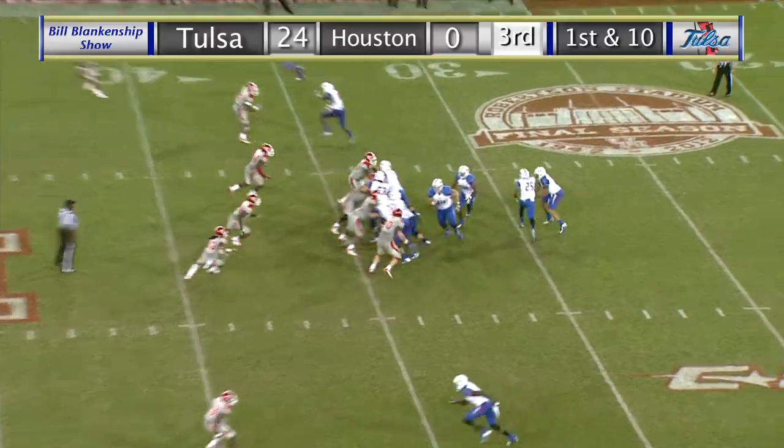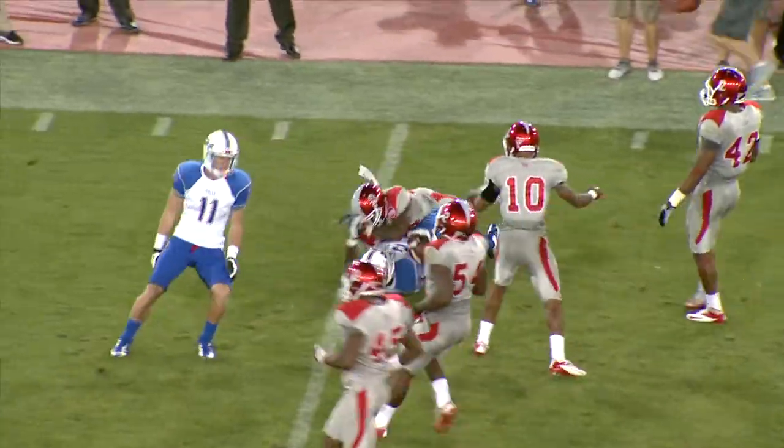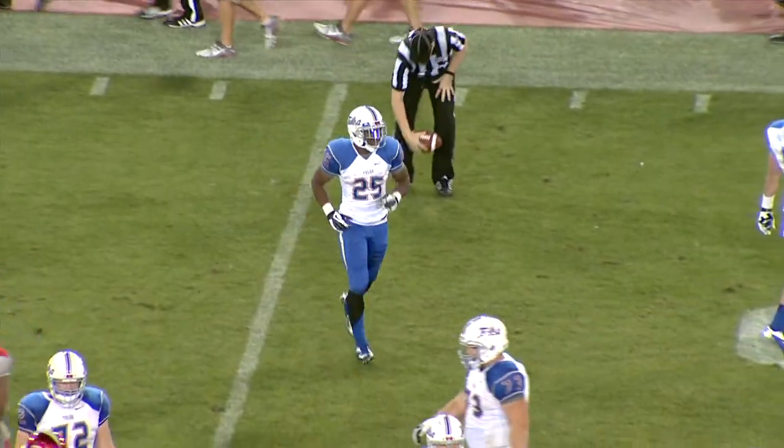When you don't huddle, you have to be very, very careful about getting the play call. And speaking of play call, around the right side, Jeterian Douglas, big gainer to the 45, to the 50, and down to the 46-yard line.